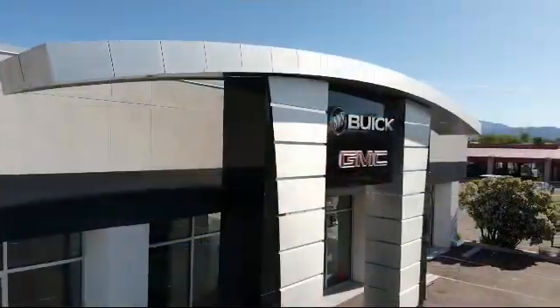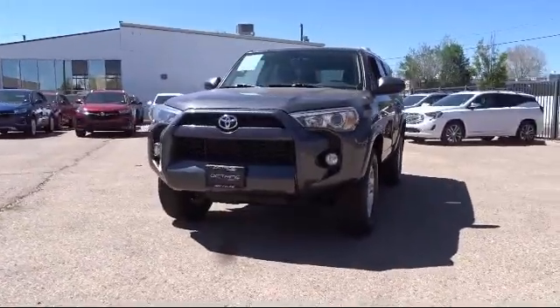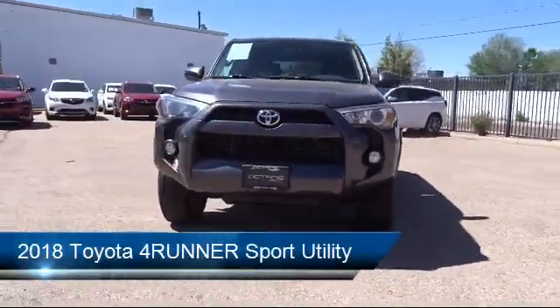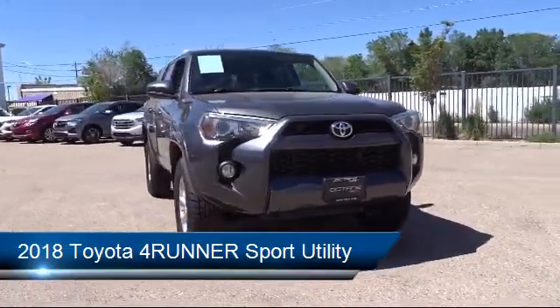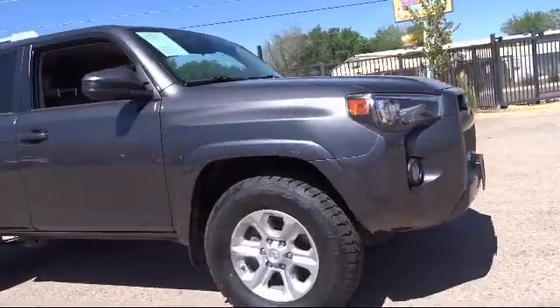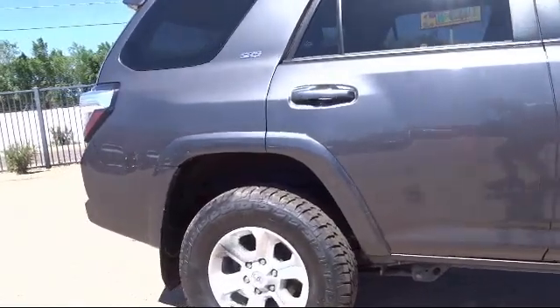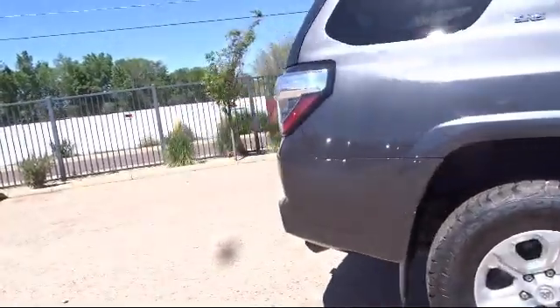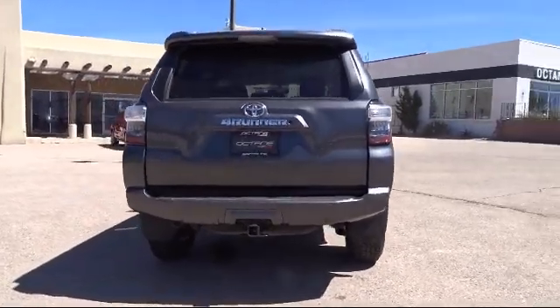Welcome to Octane Buick GMC, and here's a look at another one of our great vehicles from our inventory. It comes equipped with Sirius XM Satellite Radio, Electronic Stability Control, Rear View Camera, Keyless Entry, Leather Wrapped Steering Wheel, Tire Pressure Monitoring System, Roof Rack, Alloy Wheels, Steering Wheel Controls, Rear Spoiler, and has less than 45,000 miles on the odometer.